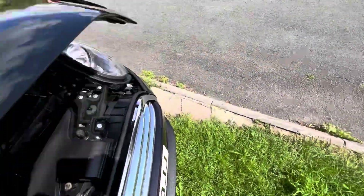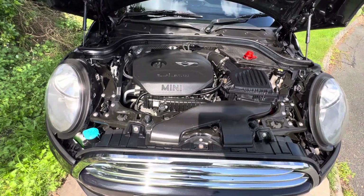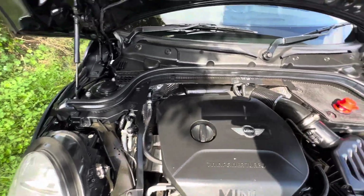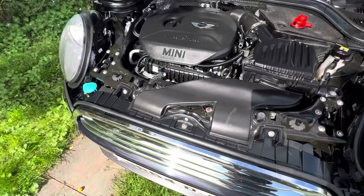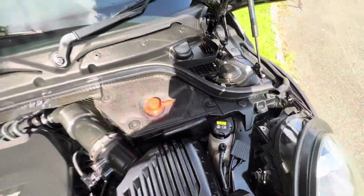Let's have a look at the engine. In here we have the Mini three-cylinder, very economical twin-turbo power — they call it that, it doesn't mean it's got two turbos, but it does have a turbo and it works very well indeed. All in good order. That cap just needs to be pushed down.